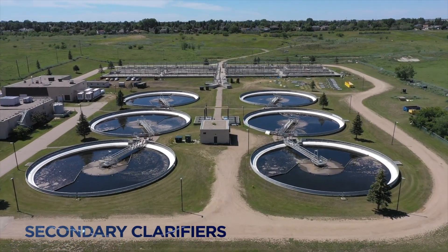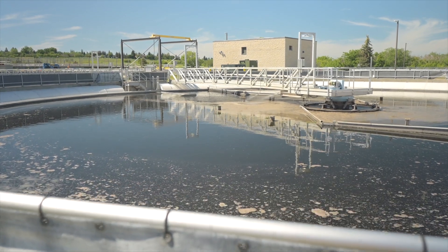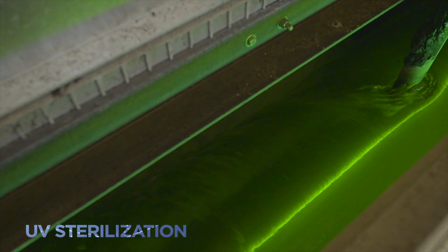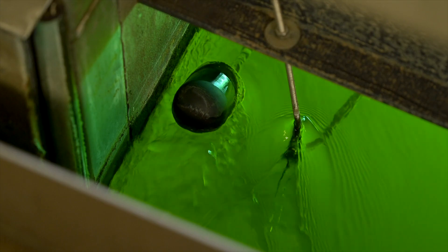After passing through the secondary clarifiers to remove the remaining sludge and bacteria, the wastewater moves on to its final stage — a process in which ultraviolet lamps are used to sterilize pathogens and bacteria before going back into the South Saskatchewan River.